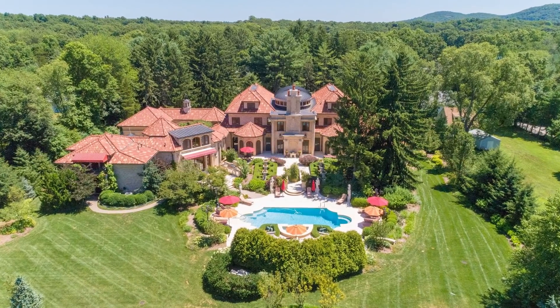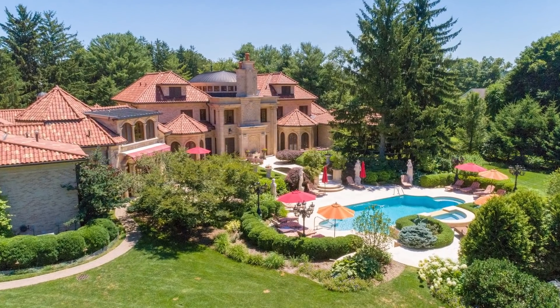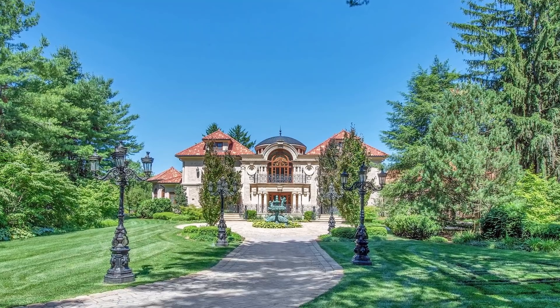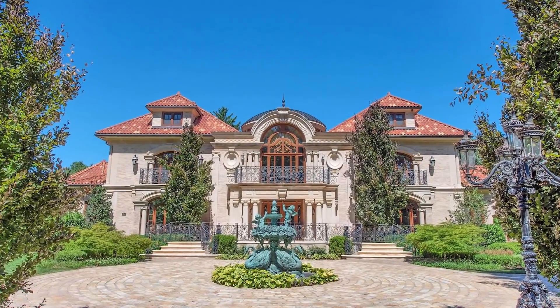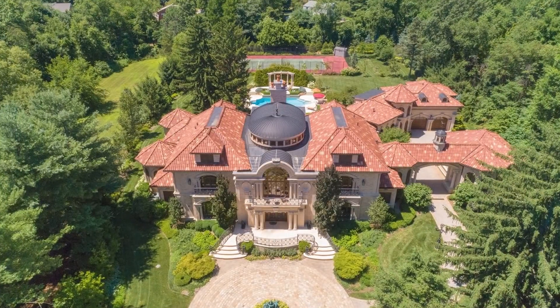The brick and limestone home features approximately 20,000 square feet of living space, with seven bedrooms, nine full and four half bathrooms. Set afar from a gated entry by a long cobbled drive, a factual imitation of a European-inspired palace awaits. This opulent residence offers luxurious living exquisitely designed.